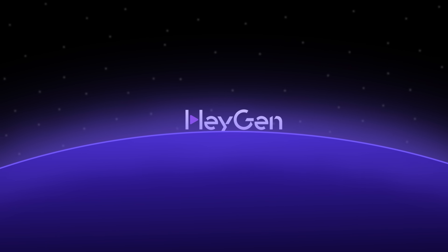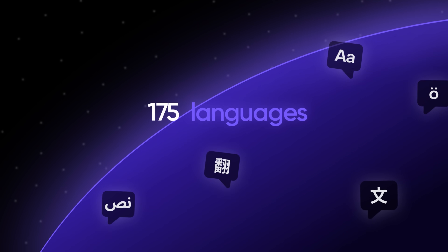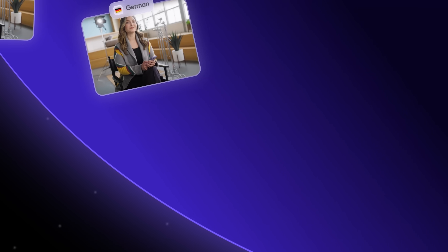With HeyGen, you can already translate your natural speaking voice into 175 languages while syncing lips and overall expression, allowing you to reach a worldwide audience with one click.